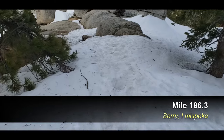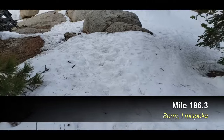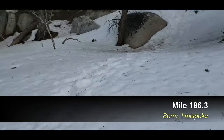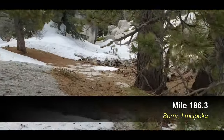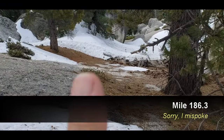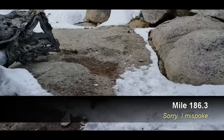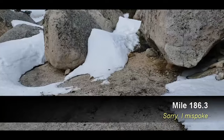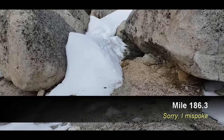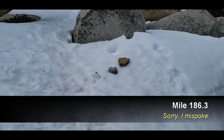Coming through to about mile 190.3. One of the biggest problems I've detected so far, apart from the icy snow travel, is there are multiple tracks. There's one coming in from that direction, and there's another one down through there. The basic rule of thumb is to stick to the most heavily traveled track. It looks like one goes off through there — I'm going to go on the more heavily traveled track.